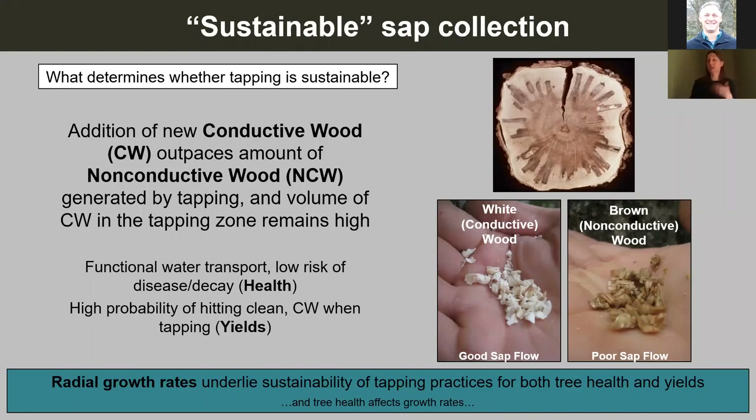We can define sustainable sap collection as a condition where the addition of new conductive wood by the tree outpaces the amount of non-conductive wood added by tapping, and the amount of conductive wood in the tapping zone remains relatively high over time. That gives us sustainability from the standpoint of tree health — a functional water transport system, low risk of disease or decay — and also sustainability in terms of yield, since higher conductive wood proportion means higher probability of tapping into clean wood.